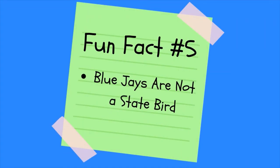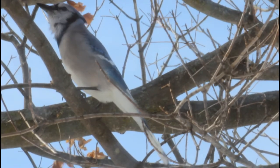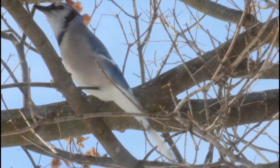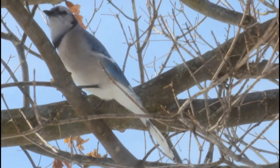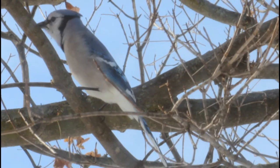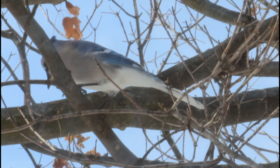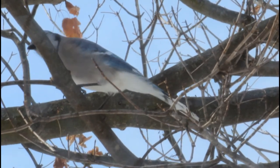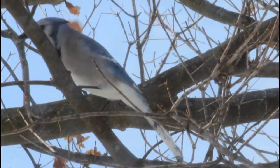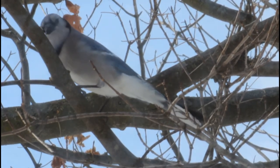Cool fact number five: blue jays are not a state bird. Even though these birds are so commonly known and loved, they have failed to become the state bird of even one state in the United States, whereas the northern cardinal is hogging the state bird title of a whopping seven states. Even though they are not the state bird of anything in the United States, blue jays are the provincial bird of Prince Edward Island in Canada. As well as being the official bird of a province, blue jays also have a baseball team — the Toronto Blue Jays — named after them. That has to count for something. Don't worry, blue jays, we all still love you even though you're not a state bird.